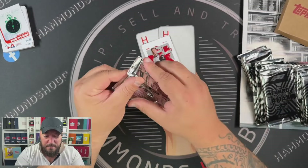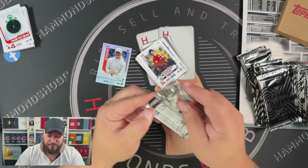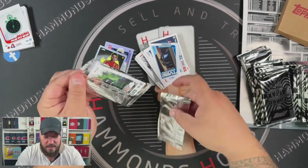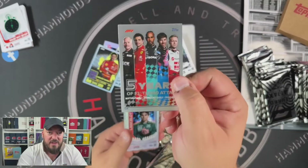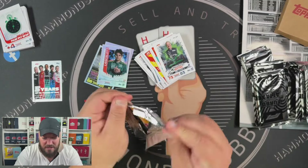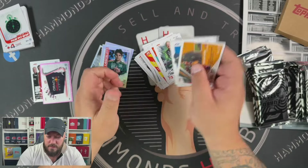Now we have about 14 packs or so to open up. I don't know if they're completely random or set, but we're about to find out. Fingers crossed we can hit a peach parallel — I think they're out of 130. We've got a Schumacher Gladiator card. We've got the Carlos Sainz 100 Club in the Rainbow Brawl. So you get two mirrors, one sort of rainbow, and obviously a bunch of base. And look — a five year anniversary card. These seem to be a lot easier to hit in the Indian version.